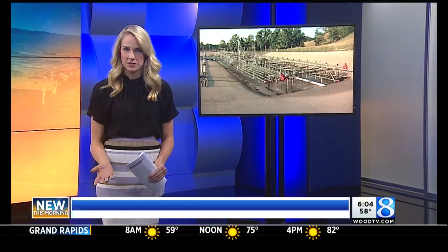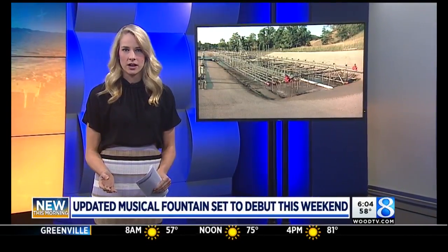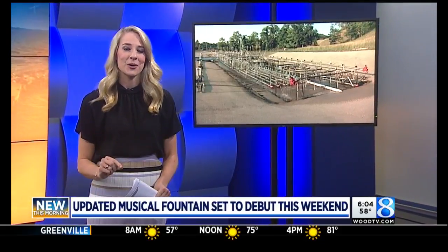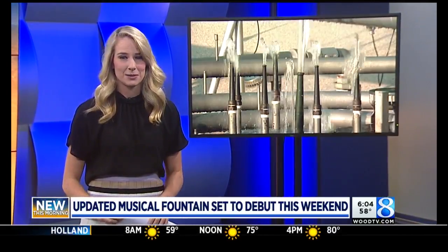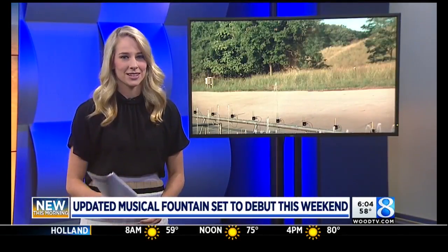Good morning. The Musical Fountain is a summer staple for a lot of West Michigan families. Thousands of shows have gone on at the Fountain, but this Saturday's show will be a little bit different — in a good way. The first change in over 50 years has been made to the Fountain's water features. Take a look.